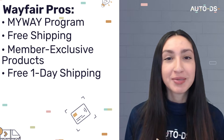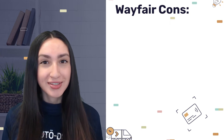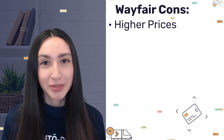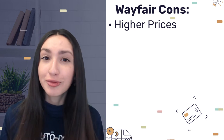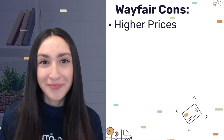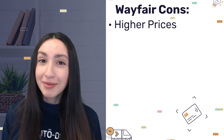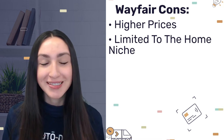Dropshippers also have a wide variety of products to choose from Wayfair's product range. However, when it comes to Wayfair's cons, you can expect to pay higher prices — the reason for these high prices is directly related to the good quality of the products they offer. And because Wayfair's product selection is solely focused on the home goods market, you are limited to only picking products from the home niche.